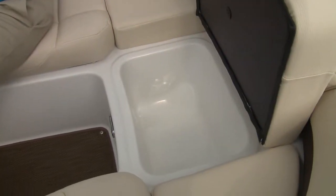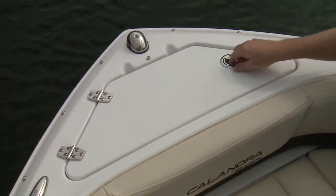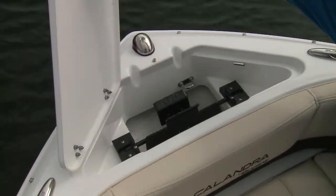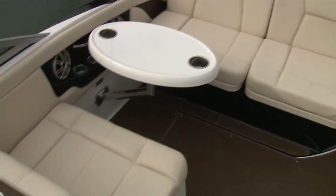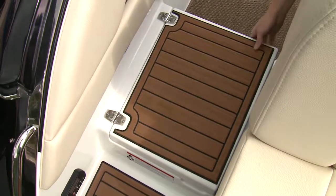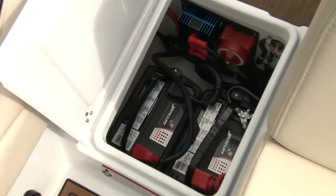Access to the under-seat storage at the bow is aided by hydraulic hinges. This is a well thought out boat, with little details like tabs to secure the anchor in place instead of just bouncing around, cup holders and a glove box integrated between otherwise unused space between seats, and the battery compartment tucked away under the walkthrough port side transom for easy access.